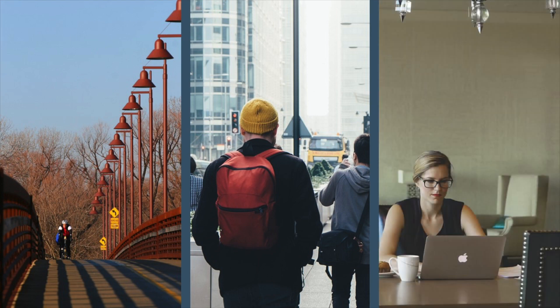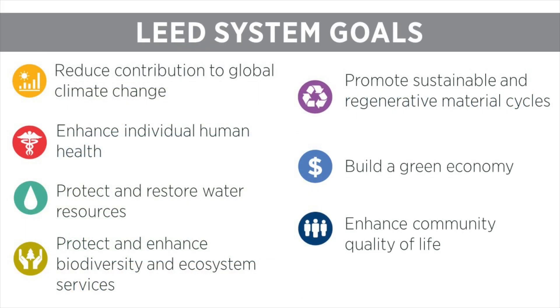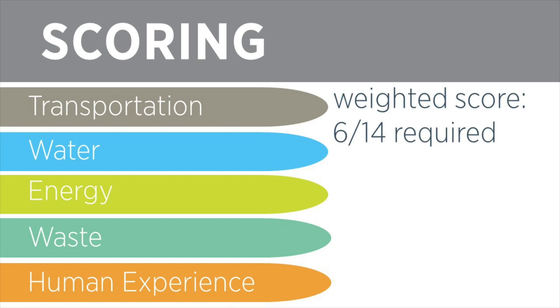Let's talk about how the Transportation Performance Score translates into points for the project. As with each of the performance scores, projects earn a 0 to 100 score to give an easy-to-understand snapshot of how the building is performing. To achieve certification, projects must earn a score of at least 40 out of 100 in each category, including transportation. These 0 to 100 scores for each category are then weighted to reflect the contribution each category makes to LEED's goals. The Transportation Performance Score is weighted out of 14, so the required 40 out of 100 score corresponds to at least 6 points.